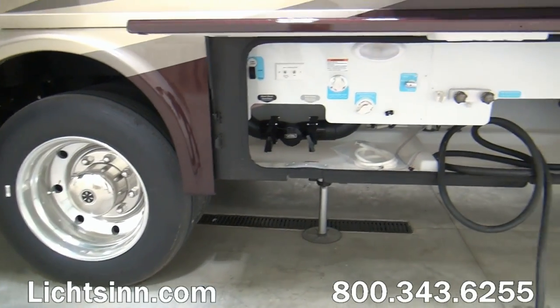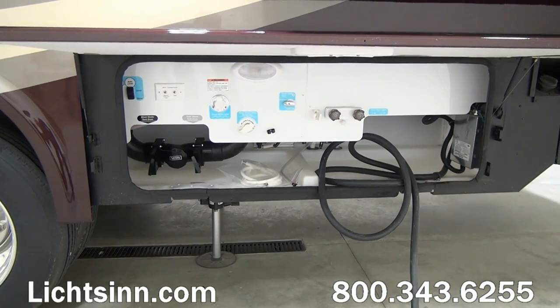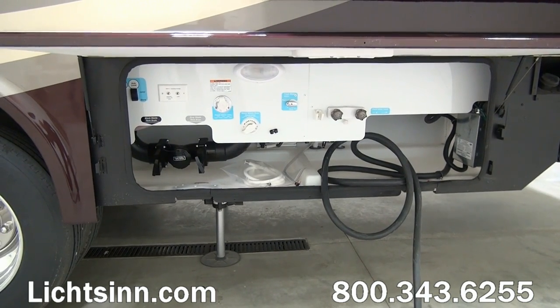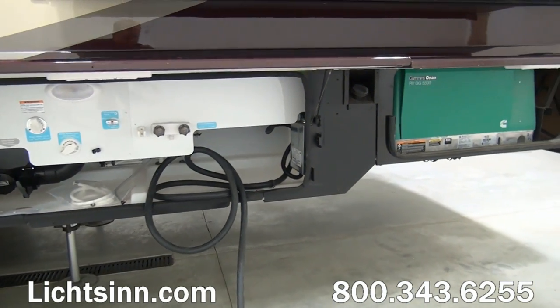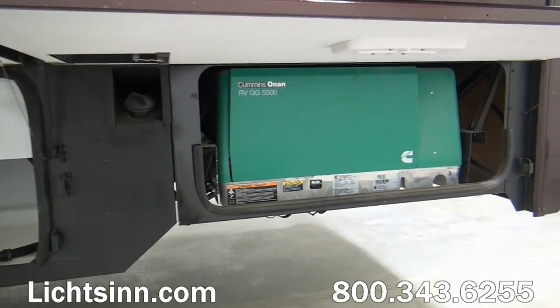Standard now are the automatic hydraulic leveling jacks. Inside this utility center you'll see what's been added, including the black tank flush system. Standard is the 50-amp electrical service with the automatic transfer switch. You can see the city water fill, as well as the exterior resort cable input and portable satellite input.